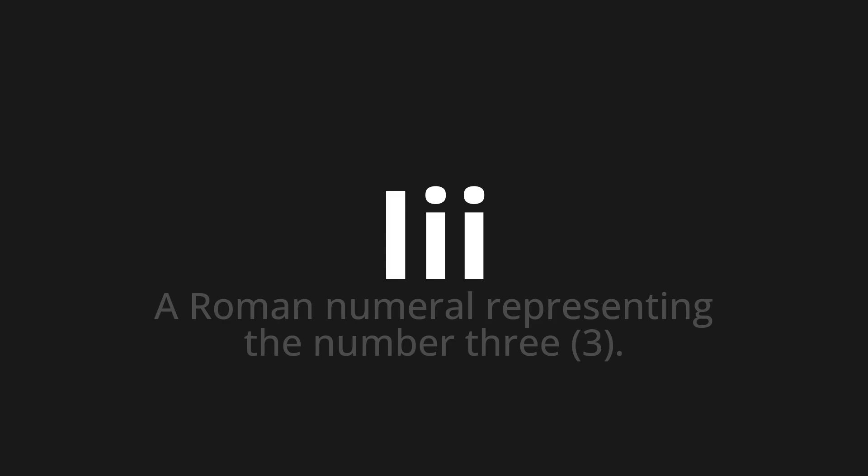Let's say it all together. Ⅲ. One more time. Ⅲ. Thank you for joining us on this adventure in pronunciation.